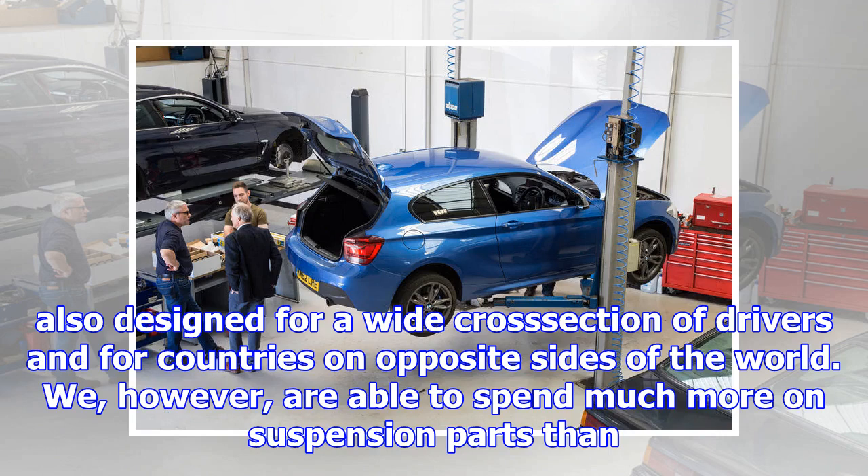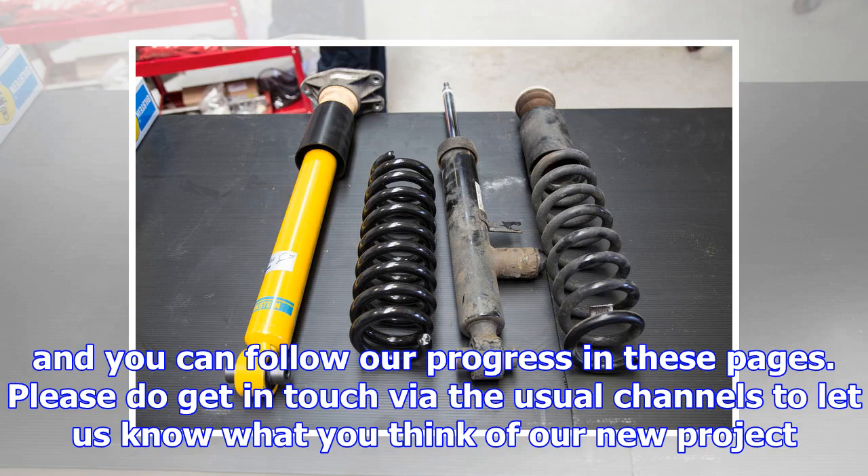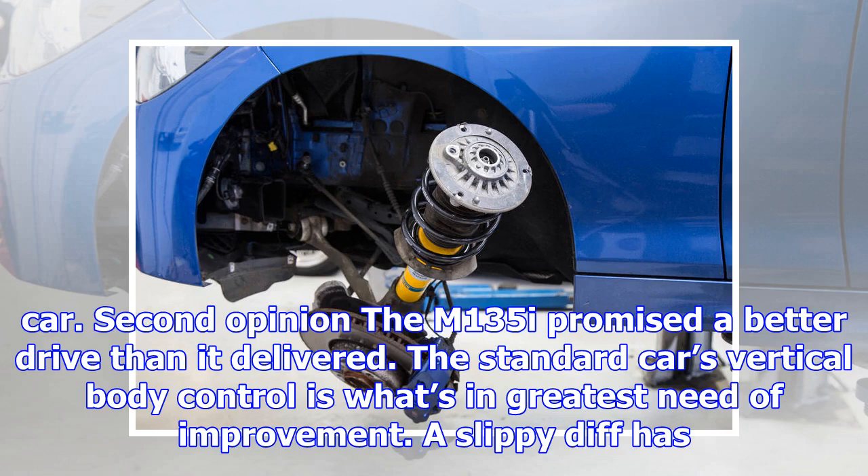We tested the company's M235i demonstrator — the upgrades are interchangeable across hatchback and coupe — and found it to be a vast improvement over the standard car. What makes us so sure that we, a car magazine, and an independent garage, can build a better car than BMW? Every component in a mass-produced car is built to a strict unit price. The cars are also designed for a wide cross-section of drivers and for countries on opposite sides of the world. We, however, are able to spend much more on suspension parts than BMW could justify, and we also have a very specific idea of how we want the car to feel once it's finished.